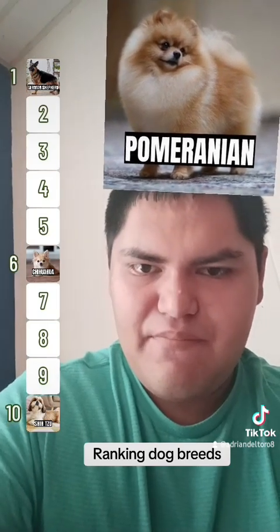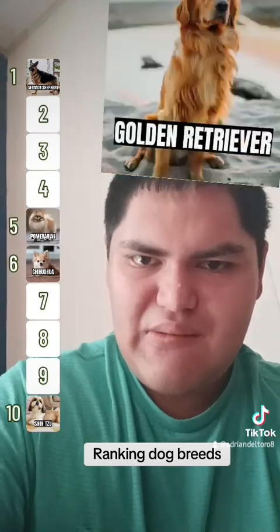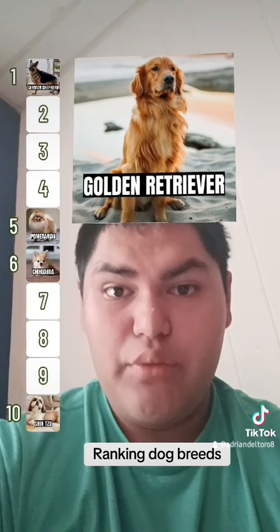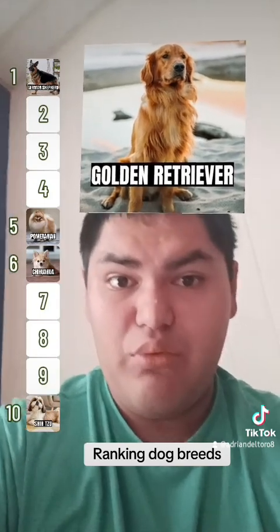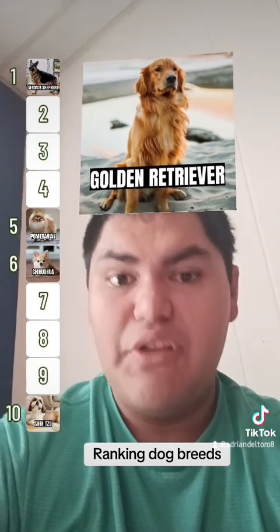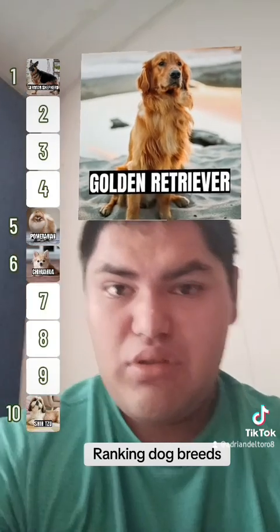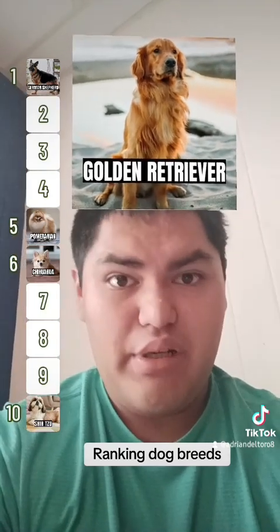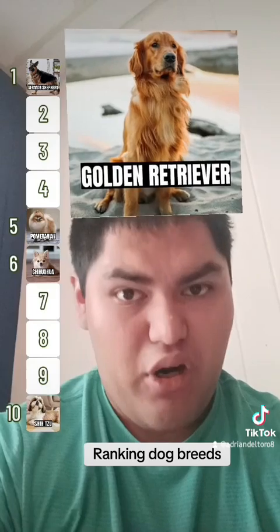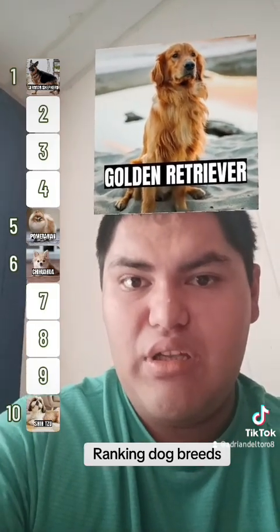Golden Retriever — this is another really good one that I like. They're very easy to train. Just like the Pomeranian and the German Shepherd, these dogs shed a lot — you're going to have those tumbleweeds flying around like a dust storm. But overall, still a great dog. Not the best breed for guarding, but they make amazing family pets. So this is going to have to go in three.